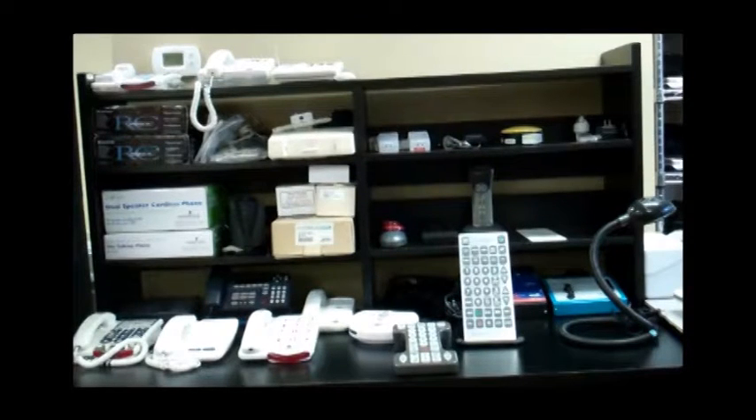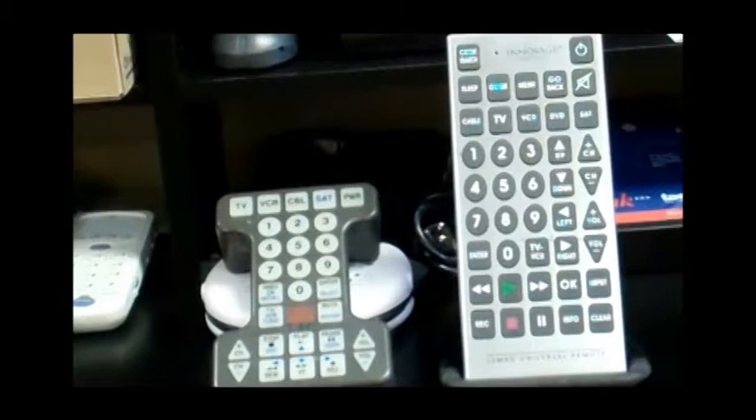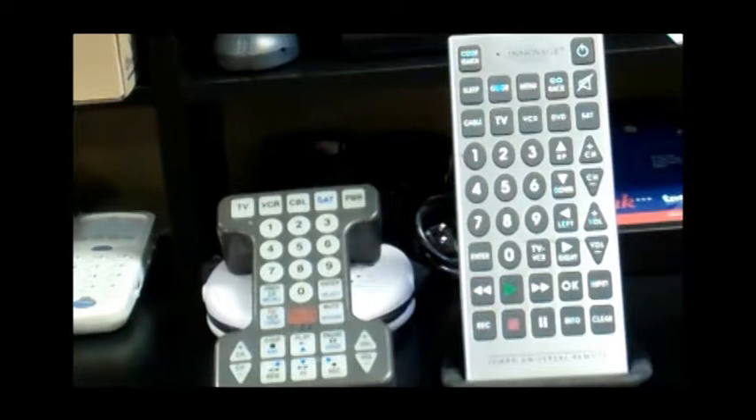Environmental controls are adapted controls for everyday devices such as lights, televisions, and phones. A master remote control or switch activates these.